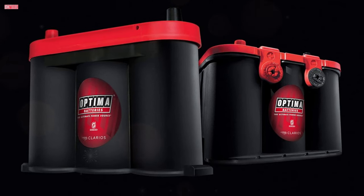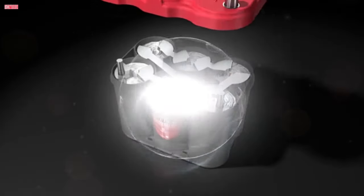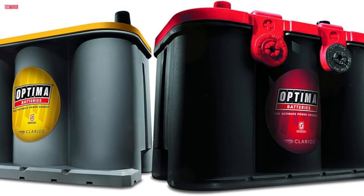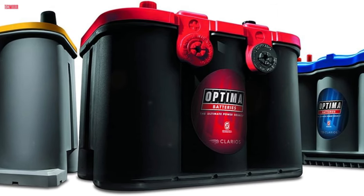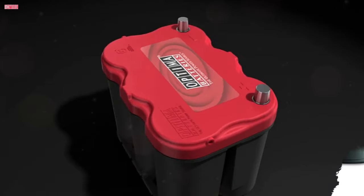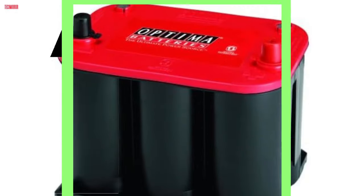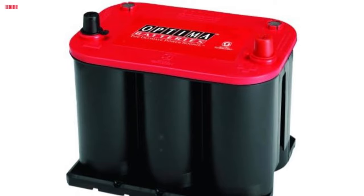Its reserve capacity of 90 minutes guarantees consistent performance, making it ideal for demanding applications. The battery's polypropylene case material enhances durability while its SE posts ensure easy and secure connections. The Optima 35 Red Top is renowned for its resilience against vibrations, boasting 15 times more resistance compared to conventional batteries. This feature contributes to its longevity and reliability even in rugged terrain or high-performance vehicles. Designed with a unique spiral cell technology, this battery delivers clean and robust power consistently.